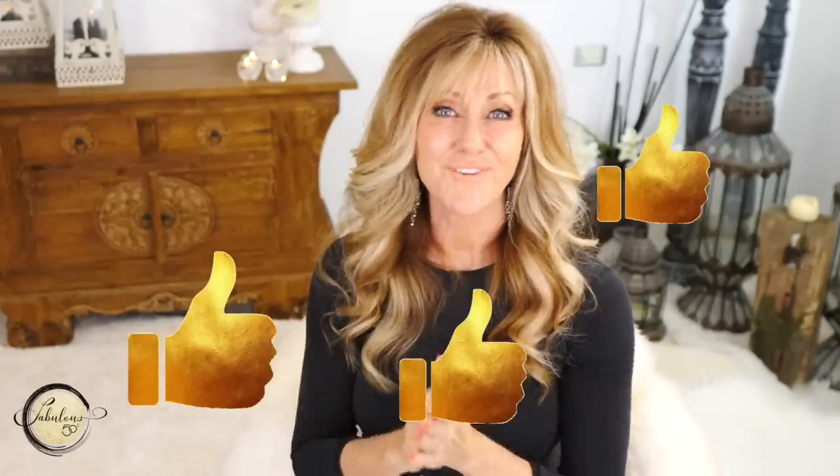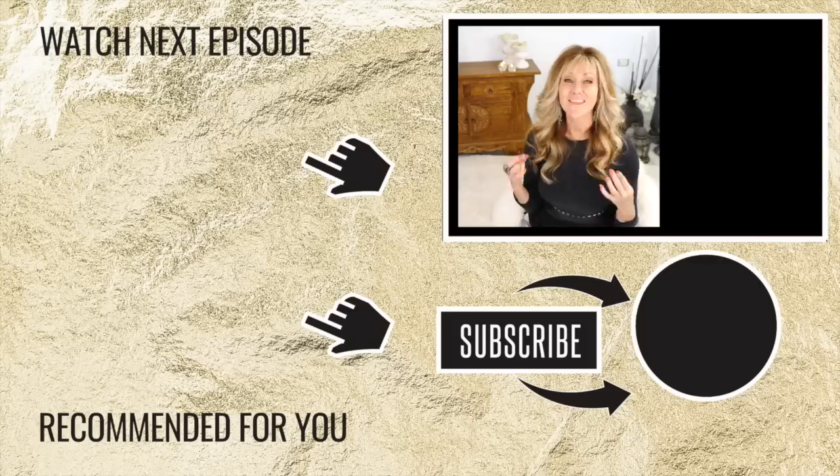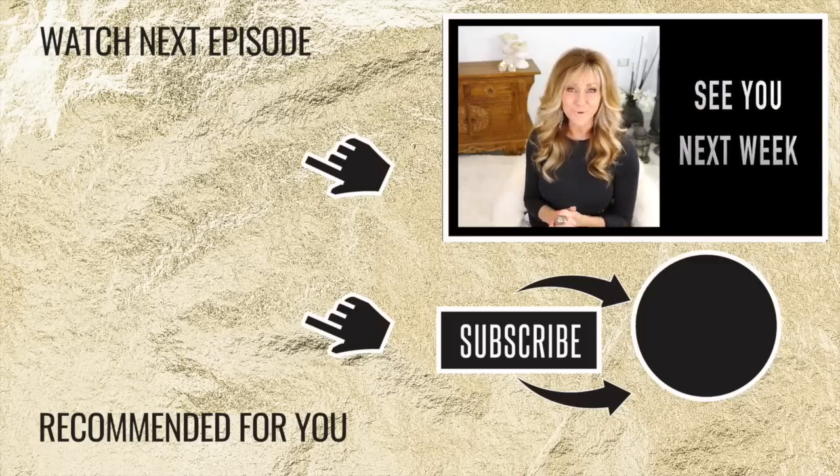Please give a thumbs up if you found any of these tips helpful and share with any of your girlfriends who are struggling with belly fat. Thank you so much for watching and have a beautiful week.